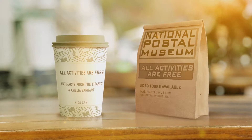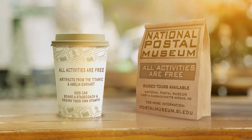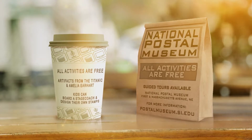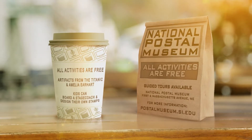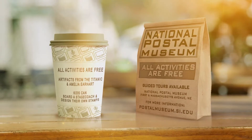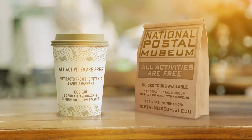Gather up the kids and spend a fun-filled family day at the National Postal Museum. Take a guided tour and learn all about the exhibits and displays. See artifacts from the Titanic and mysterious aviatrix Amelia Earhart, or let the kids hop on board a stagecoach just like the ones they used out in the wild wild west — and they can even design their own stamps.